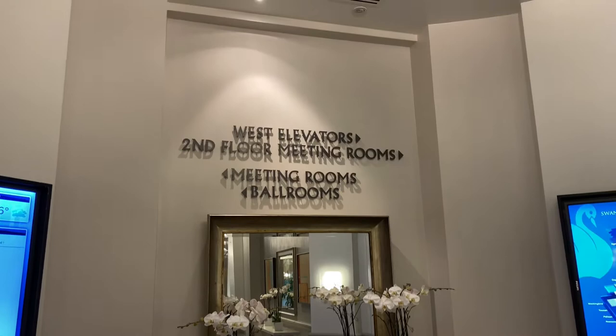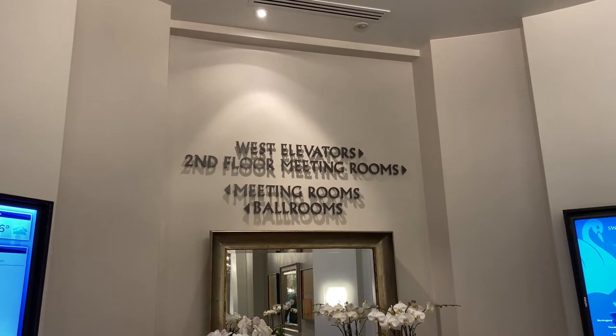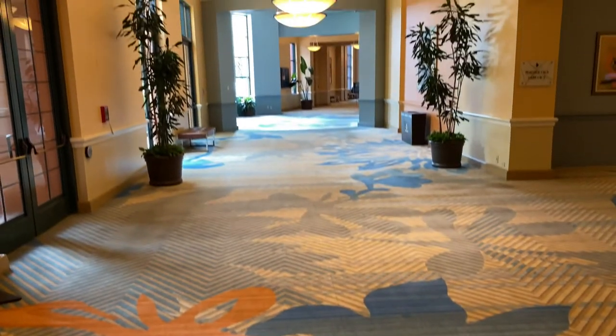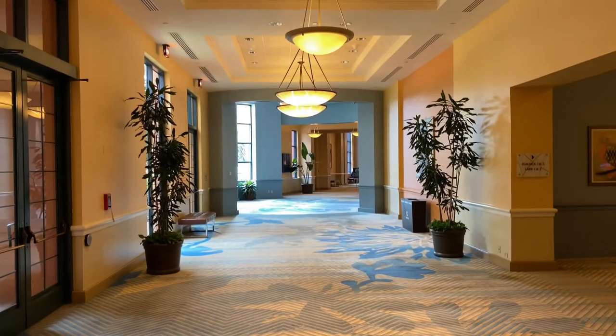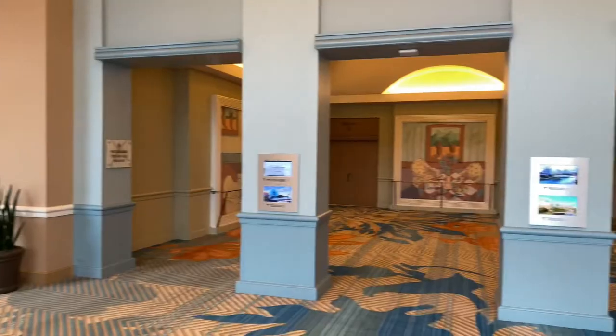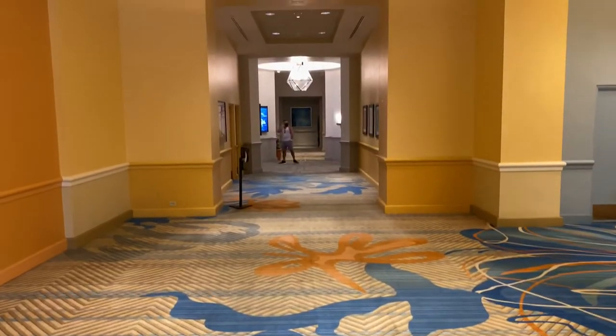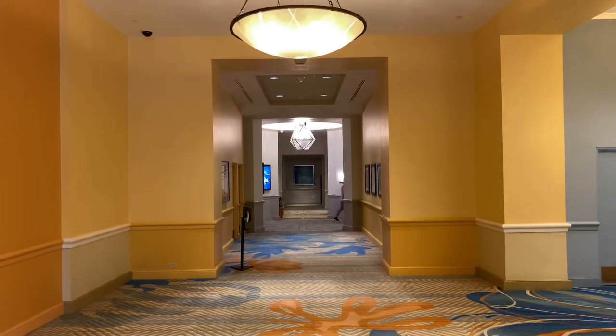West elevators and second floor meeting rooms are over to the right hand side, and meeting rooms and ballrooms are to the left hand side. Down this hallway here is the Swan meeting space that we saw from outside. Through these doors here is the main entrance to the lobby. Here's a quick look at some meeting rooms.